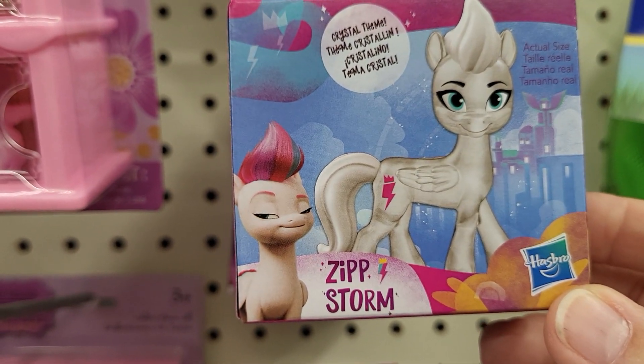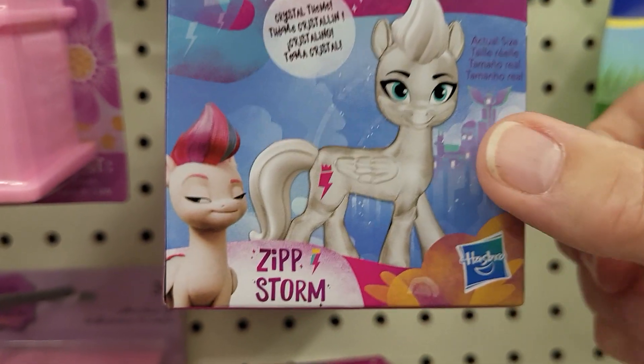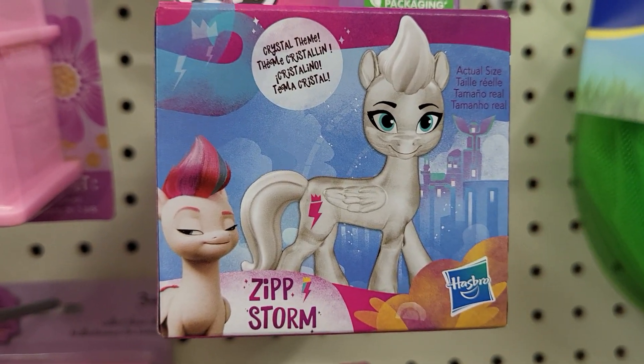They have two different color hairs. I haven't bought one of these. It says this is the actual size, and so it's a little bit bigger — about as long as my thumb, I guess.